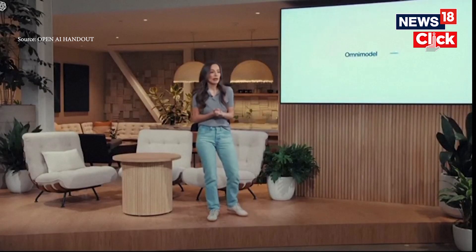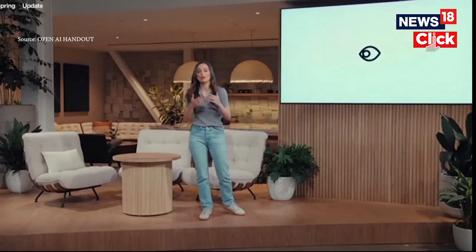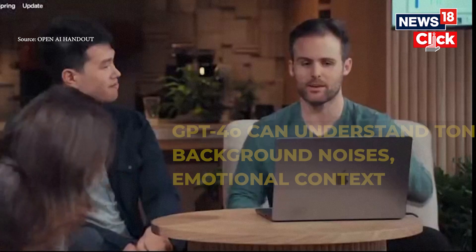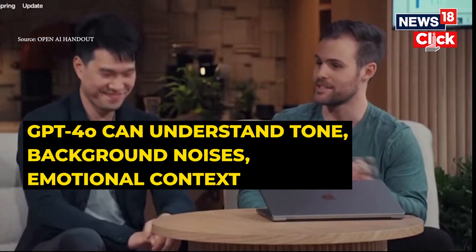GPT-4o comes with an integration that allows it to process and understand inputs more holistically. For example, GPT-4o can understand tone, background noises, and emotional context in audio inputs all at once.